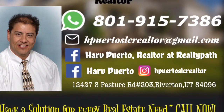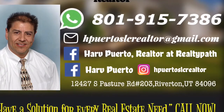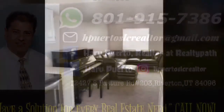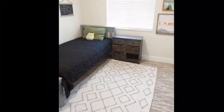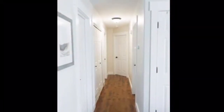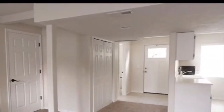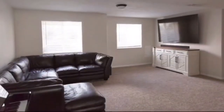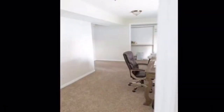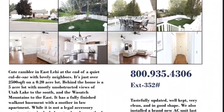For more information about this property, contact Harfuerto at 801-915-7386. You can also send us an email at hpuertoslcrealtor@gmail.com, or visit www.hpuertoslcrealtor.com.